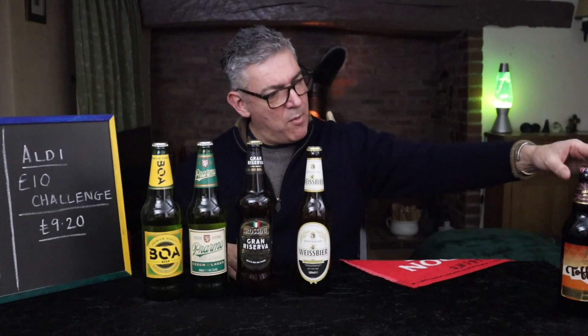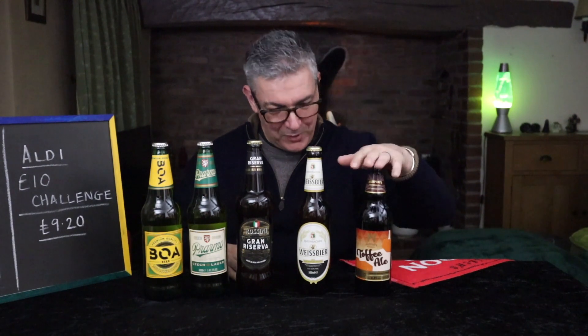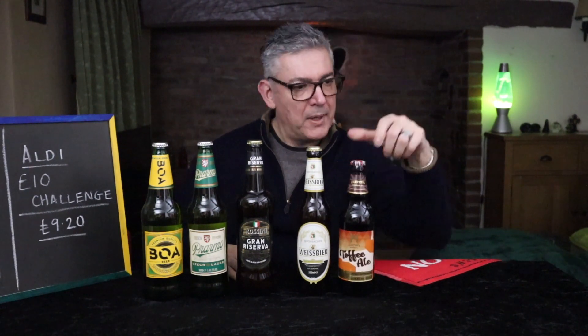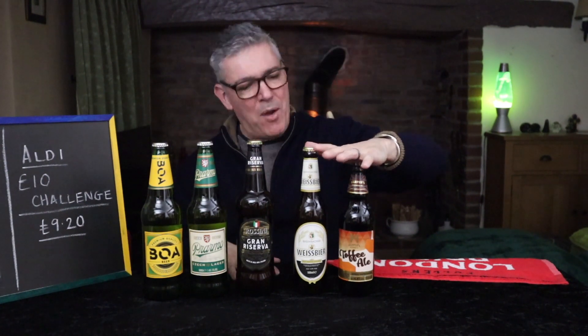So then I went for the Toffee Ale. This is Harper's Brewing Company, which is Aldi's paper brewery. I have reviewed this before — I couldn't edit all my guffing out of the final product, so it never made it. I'll be doing this one again and I'll remind you that I have tried it. This is 4.8%, 500ml, £1.39.